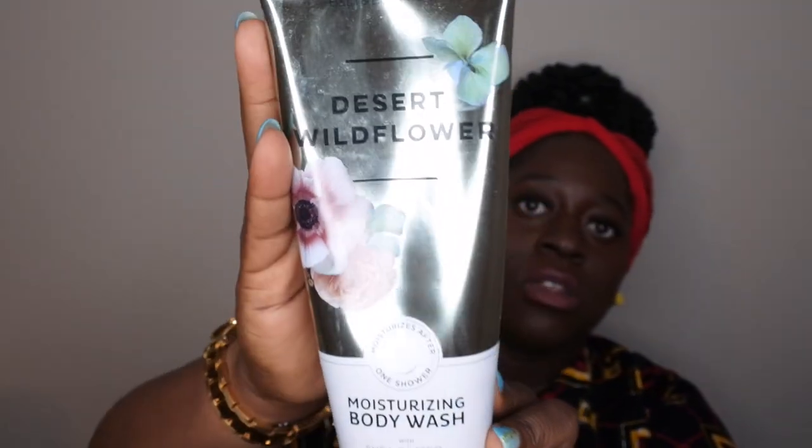Next I used up Desert Wildflower, a moisturizing body wash. Scent notes are wildflowers, jasmine, and creamy sandalwood. This is a really good scent — it smells like a strong perfume, like a flower in a dry, open area. It's moisturizing and the smell is really good. I picked up two of these and I feel like I slept on it when I saw it on sale. I highly recommend it.